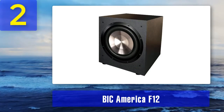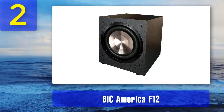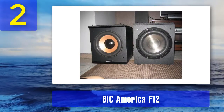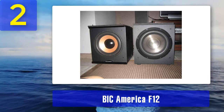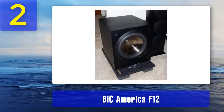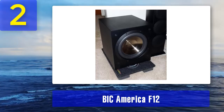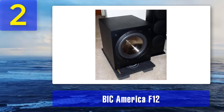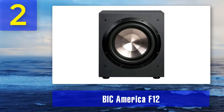Coming in at number 2: BIC America F12. If this sub looked and sounded a little better, it would probably be at number one on this list, challenging the ELAC for top spot. As it is, it loses out to the model above it in both overall wattage and sound quality — it has a slight dip in detail and a lower RMS wattage than the ELAC. However, it's still one of our top picks, and the reason is the staggering value for money that you get from buying this particular subwoofer. If it were being offered at double the price, we wouldn't be surprised.